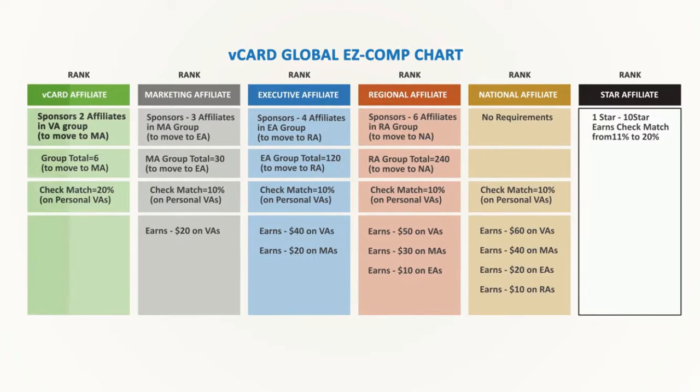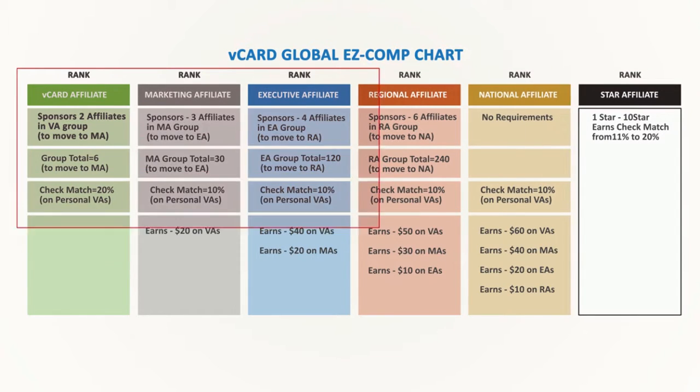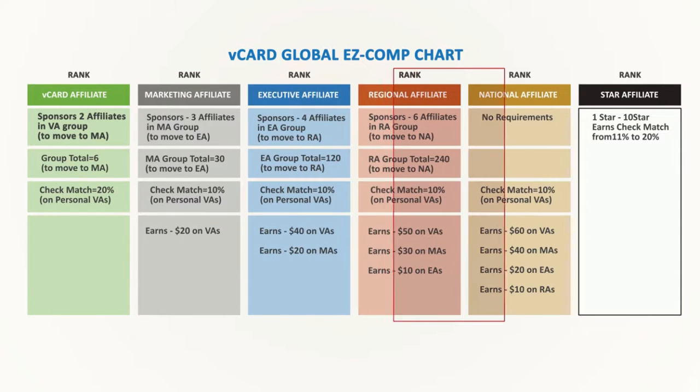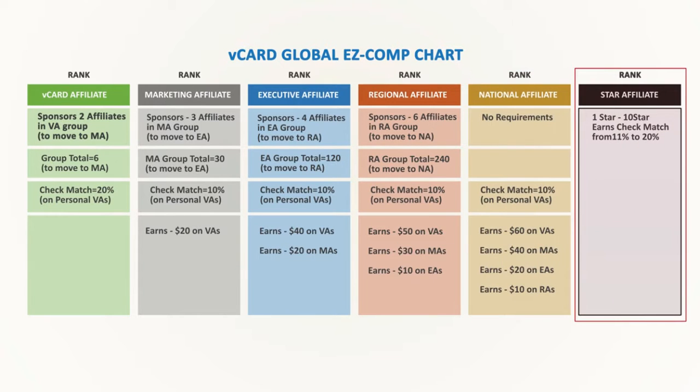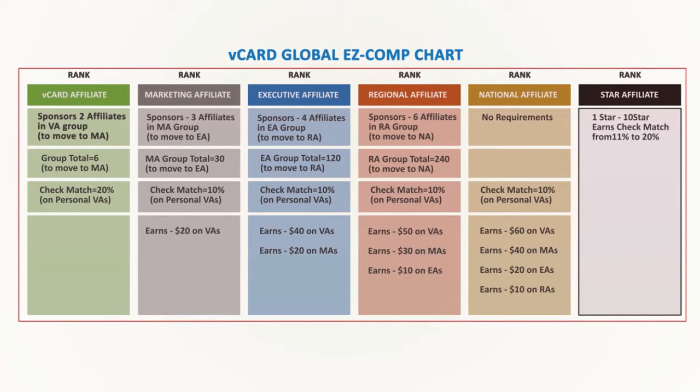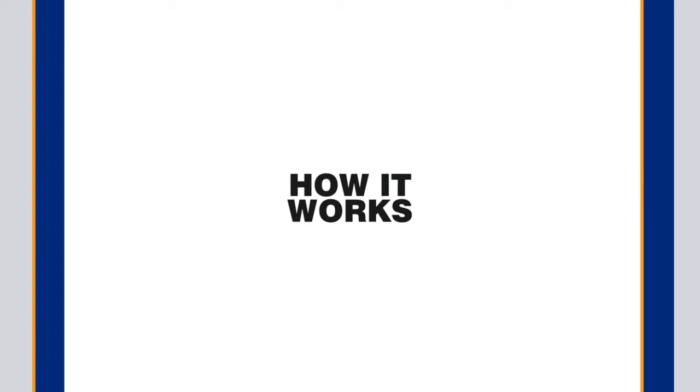Here you'll see how the comp plan works and discover why this ultra-powerful plan can put big money in your pocket. You're going to notice that there are six colored columns, which represent the six independent levels that you get paid on. These are what we call your rank. As your organization grows, you continue to advance in rank and open up new additional income streams for yourself. When you reach the top rank, shown here in black, you are a star affiliate, earning commissions from all six ranks — six independent income streams all at once.